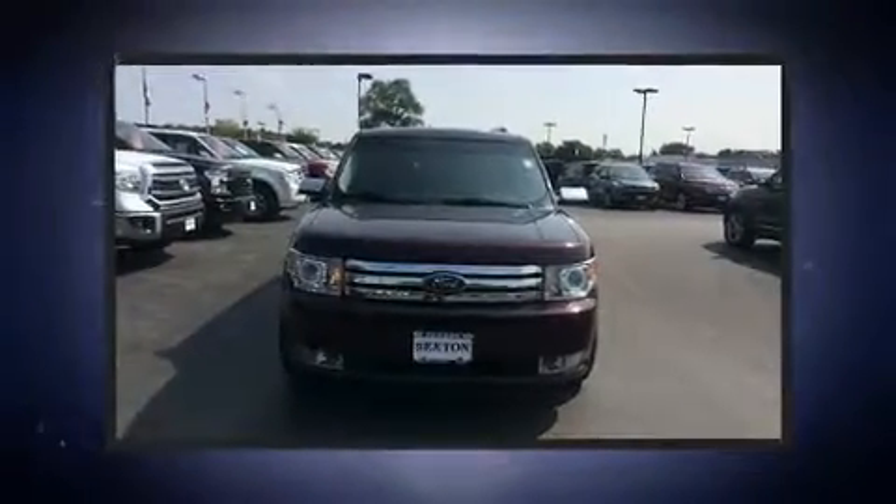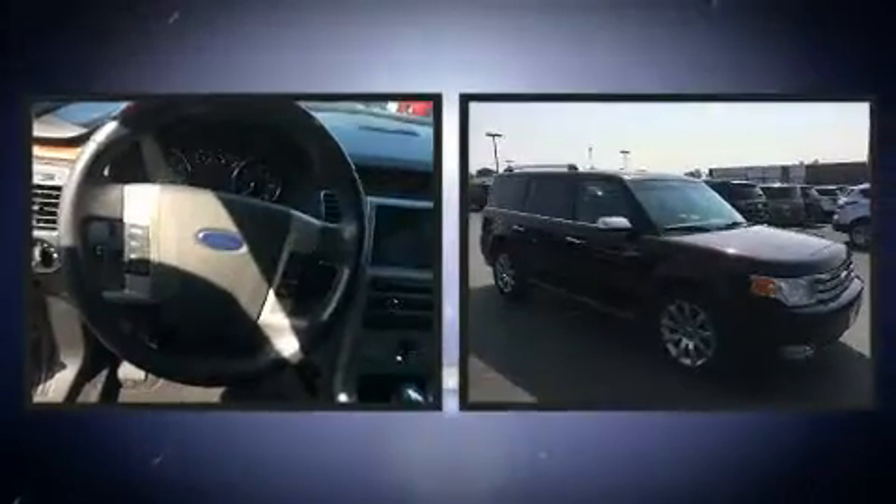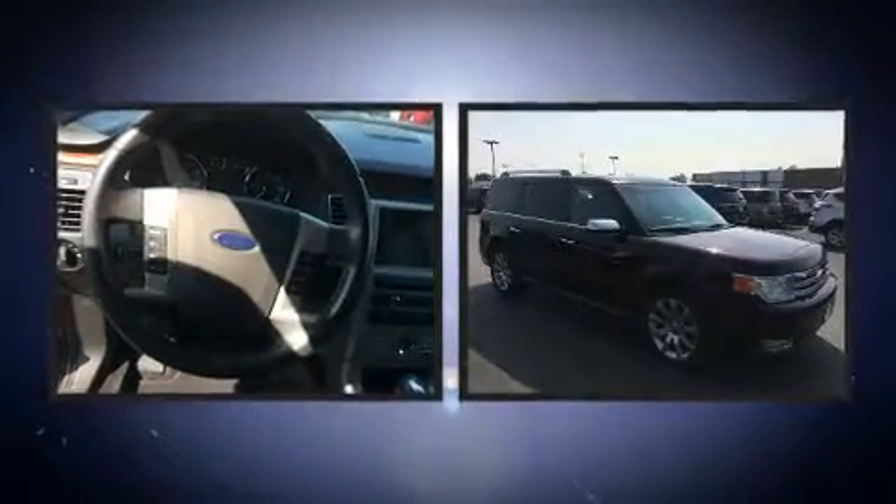Step into the 2011 Ford Flex. Under the hood, you'll find a six-cylinder engine with more than 250 horsepower. All-wheel drive keeps this model firmly attached to the road surface.